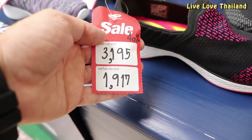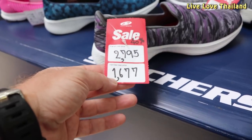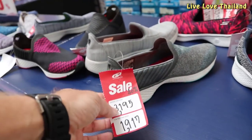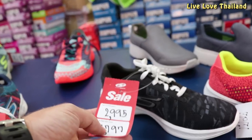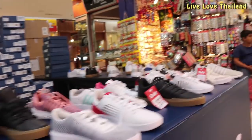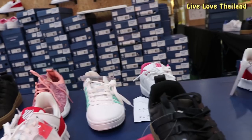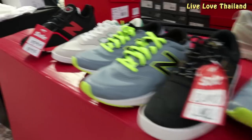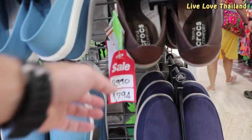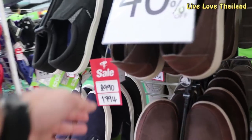There's 40% off on Skechers — that's cool, but they don't have all the colors and sizes. If you are lucky you will find one for you, and they are 100% original and good quality. The same items at the upper shops will be much more expensive, so if you like one here, buy it and you will save lots of money.